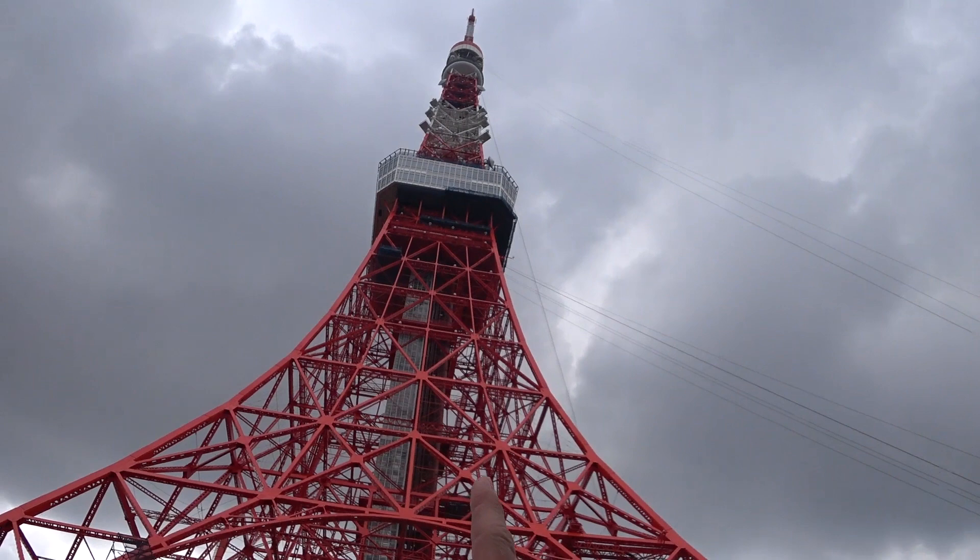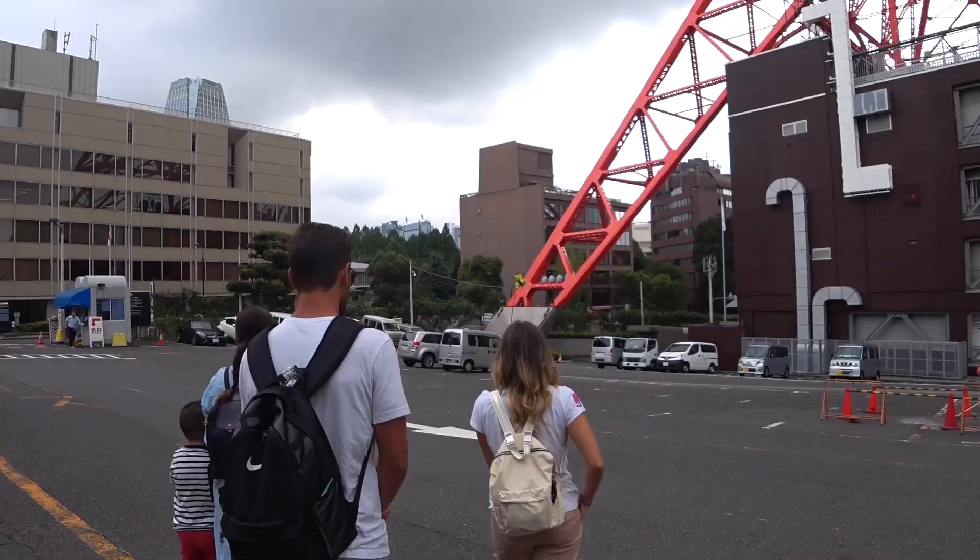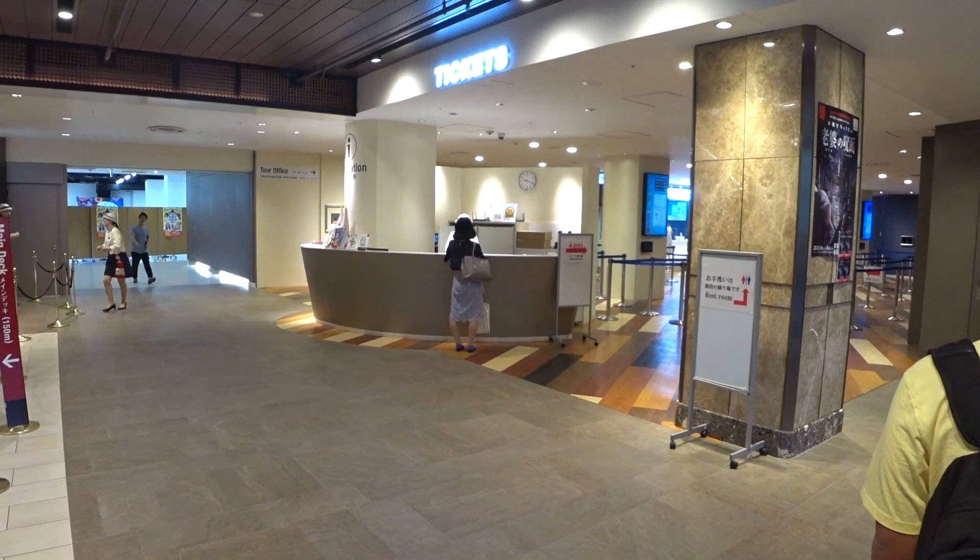Wow! There it is — it's the Tokyo Tower. Not the Skytree — follow her! Our guide is Mai-san. A lot of people on this tour — 25 people. Can you feel the excitement? Tokyo Tower! So our guide is getting us some tickets. Apparently I need special permission for shooting video. Everything's so official in Japan. Got permission, yo!